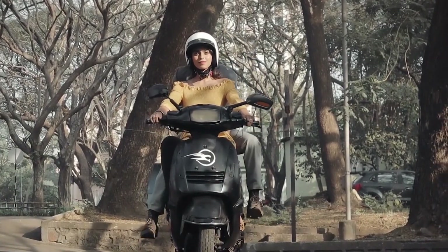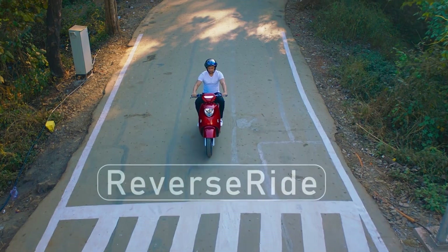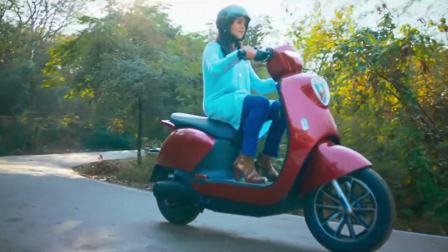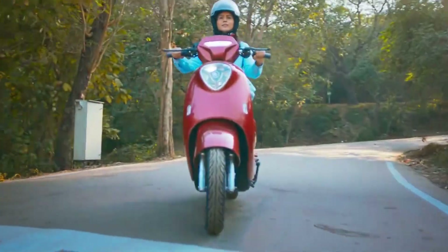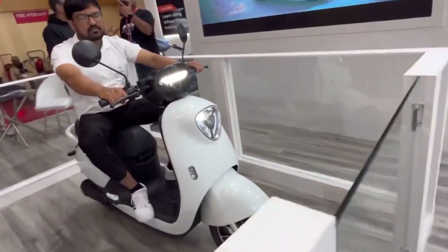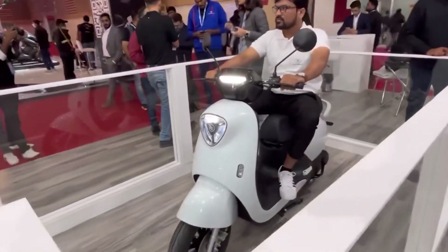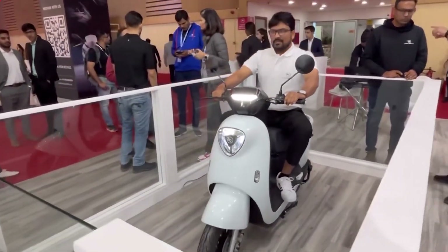The scooter is designed to be portable, lightweight, and easy to use — for commuting, running errands, or just for fun. It even has a built-in Bluetooth speaker so you can listen to music while you ride. According to Leiger Mobility, the Leiger Auto Balance Scooter will be available for purchase by the end of 2023 for 90,000 Indian rupees. The company unveiled it at Auto Expo 2023.